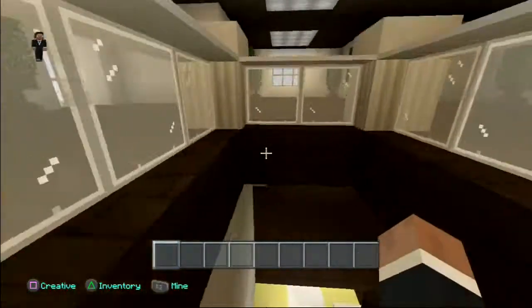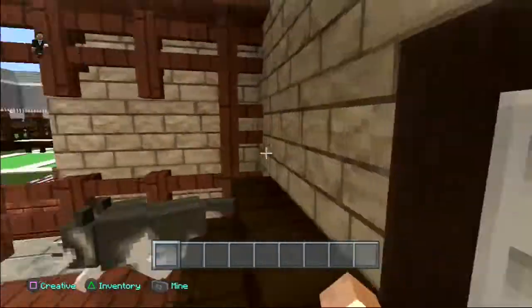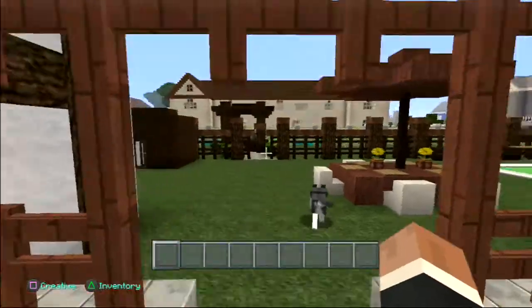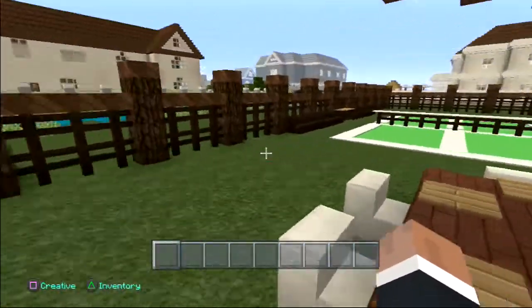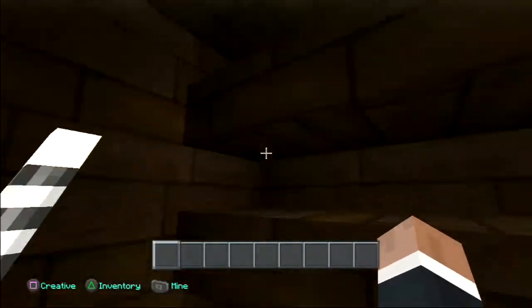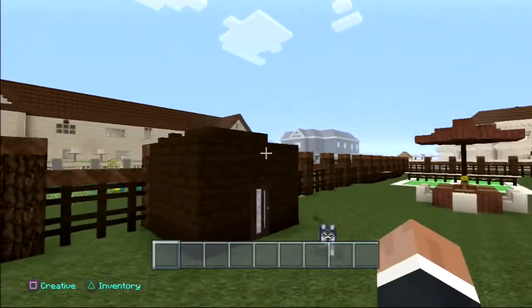That's basically the entire Tudor style house for the interior, but we're not done yet because we want to check out the exterior. Here are a couple of benches, a nice grill, and a nice table — a nice dining area.